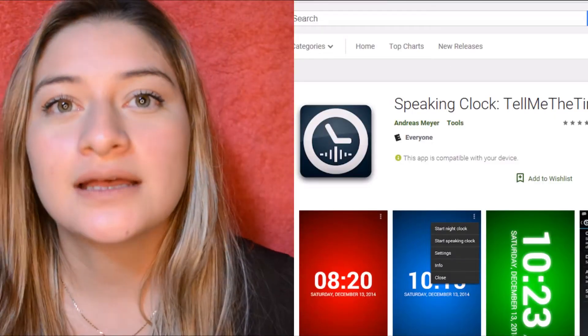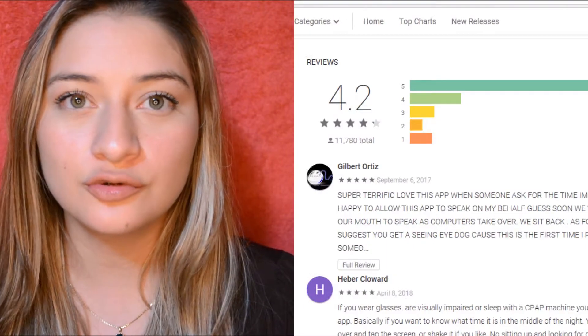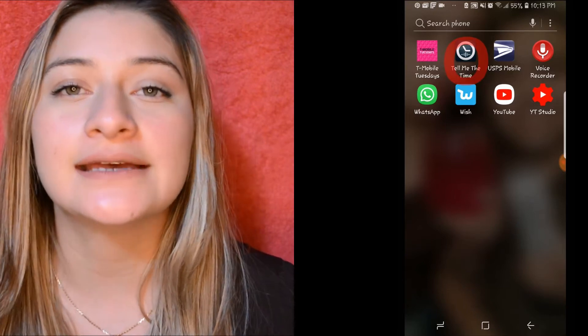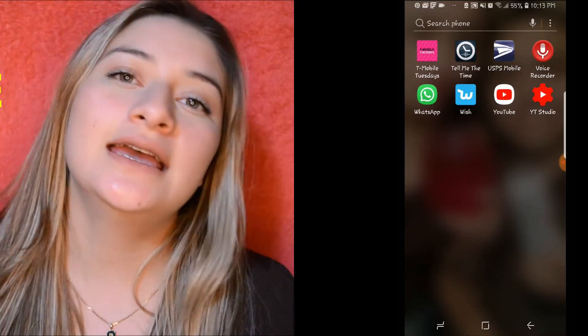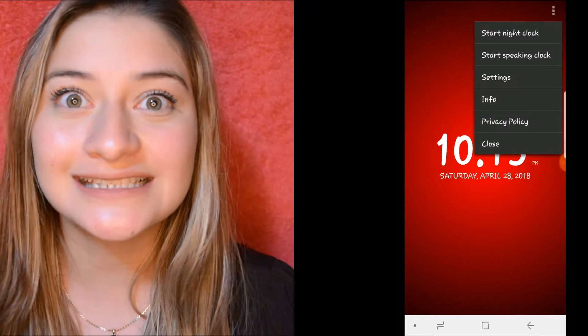First I want to talk about an app that I found in the Google Play Store. It has a 4.2 rating and it's called 'Tell Me The Time,' and just like the title says, it tells you the time. I know you're probably like, who needs that? Well, you actually need it.